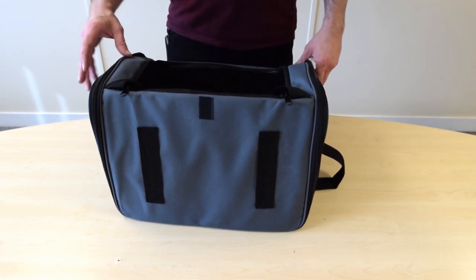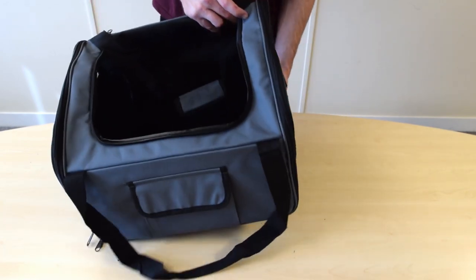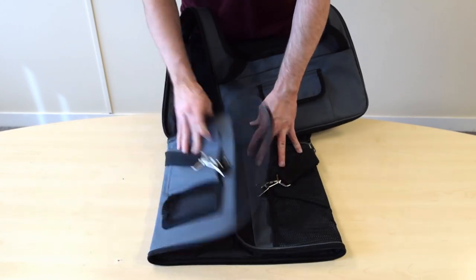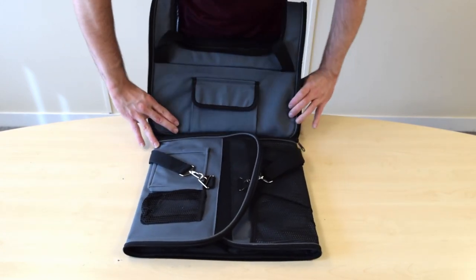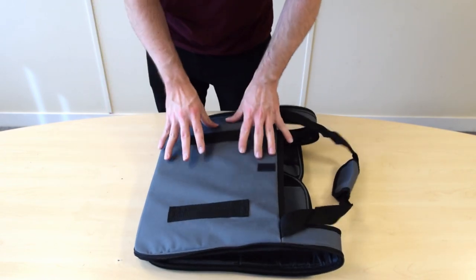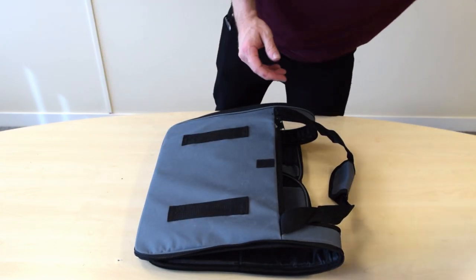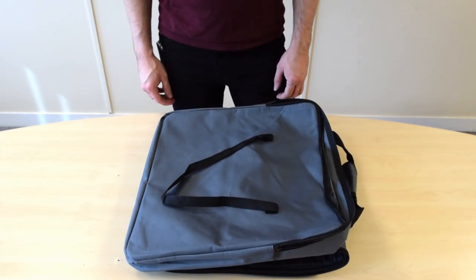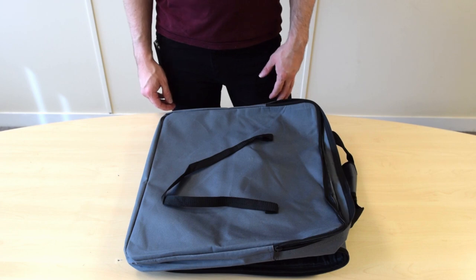This also folds down flat for storage. So we'll do that real quick. So it folds down to a nice small profile there and it actually comes with a carry case as well. So that's the luxury pet carrier and thanks for watching.